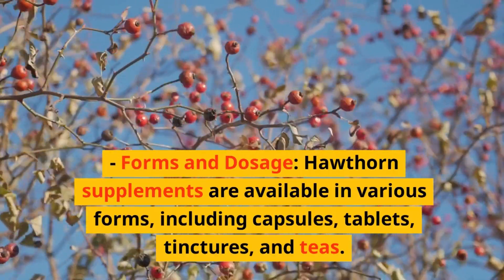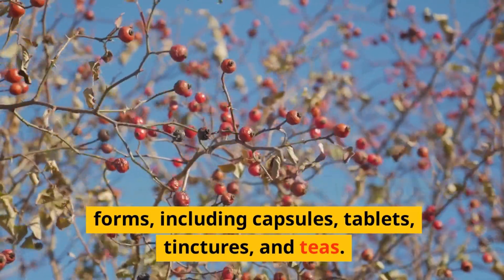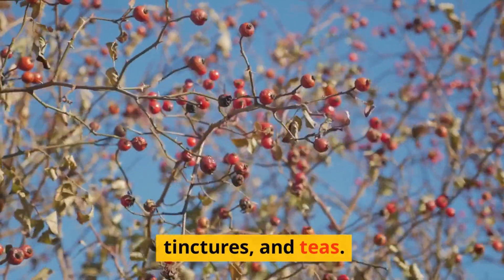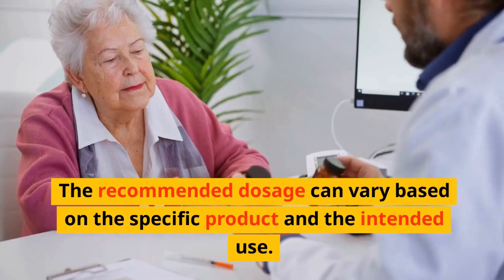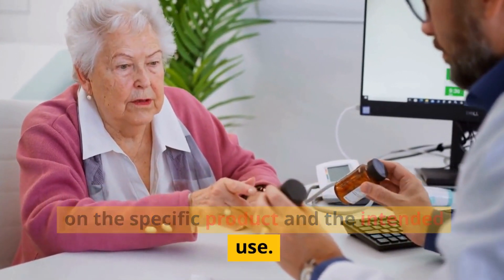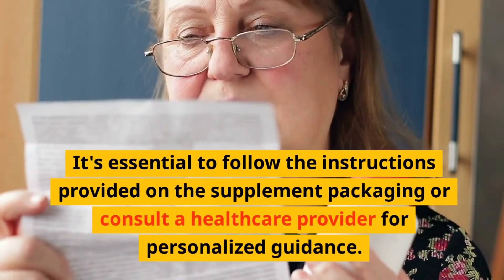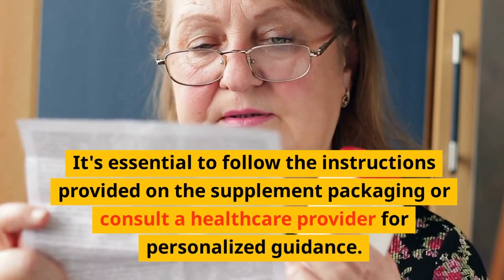Forms and dosage: Hawthorn supplements are available in various forms, including capsules, tablets, tinctures, and teas. The recommended dosage can vary based on the specific product and the intended use. It's essential to follow the instructions provided on the supplement packaging or consult a healthcare provider for personalized guidance.